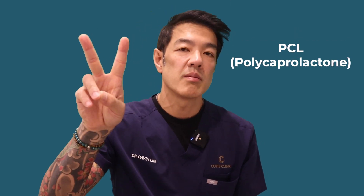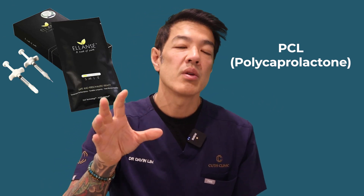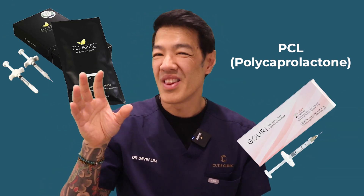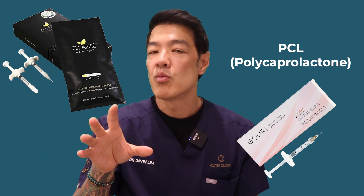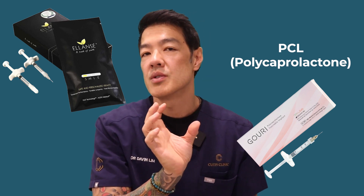Additional players include PCL, or polycaprolactones, with two main injectables: the older Ellansé, which has more particulate sizing and leans toward volume, and the newer Gouri, which is more liquid and leans toward skin tightening. The downside of these newer injectables is that they generally produce a little more inflammation, which can be harder to modulate if you're not experienced with injectables.